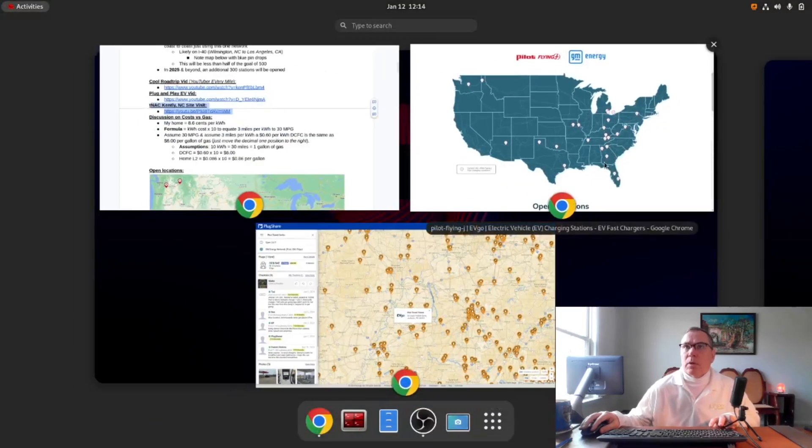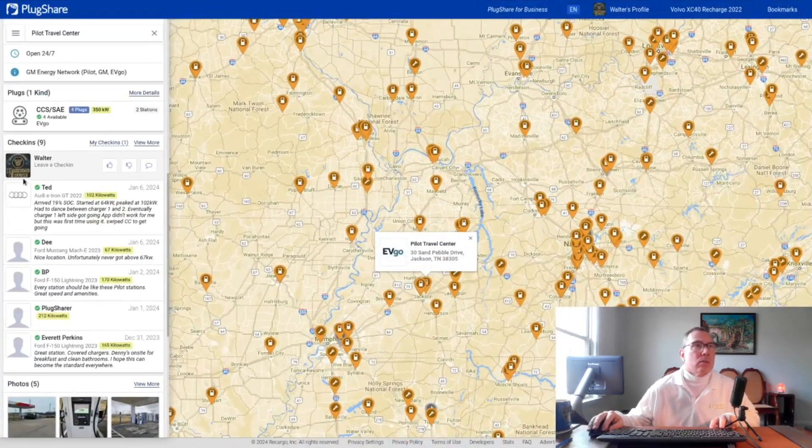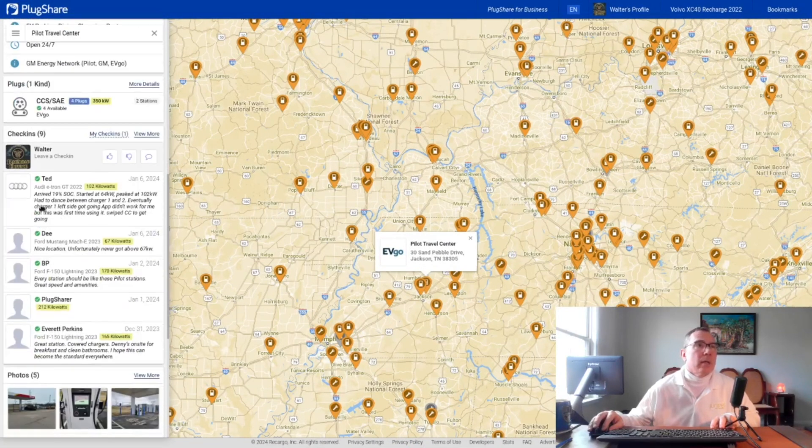Let's take a look at what PlugShare users are saying about these locations. Ted says he had to dance between charger one and two, so Ted had a little bit of a problem — nice location, but unfortunately never got above 67 kilowatts. BP says every station should be like these Pilot stations: great speeds and amenities, covered chargers, Denny's on site for breakfast, clean bathrooms. I hope this can become the standard everywhere.